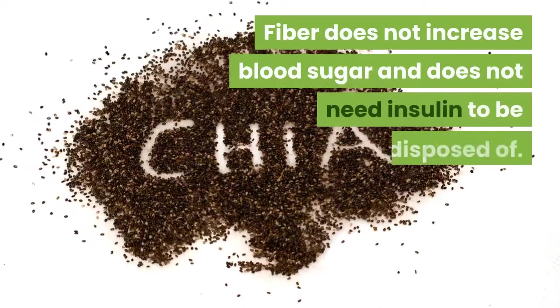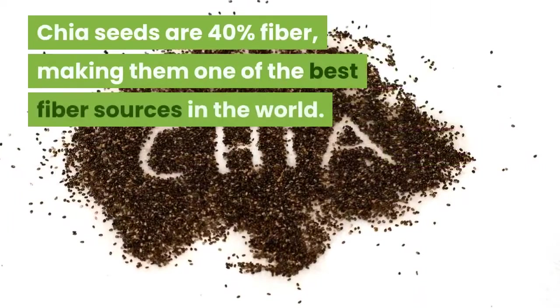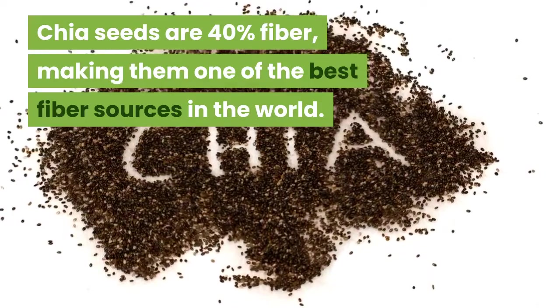Fiber does not increase blood sugar and does not need insulin to be disposed of. Chia seeds are 40% fiber, making them one of the best fiber sources in the world.